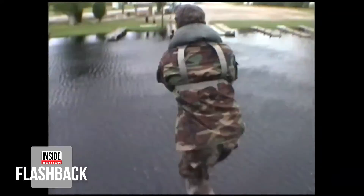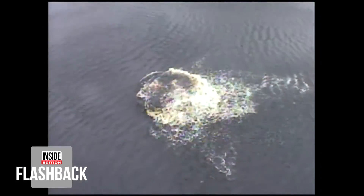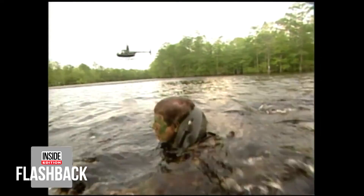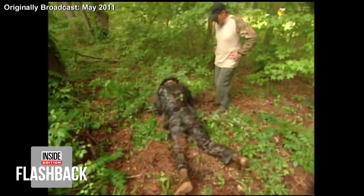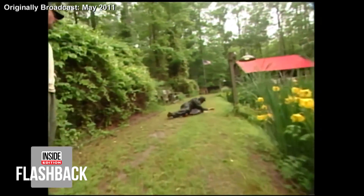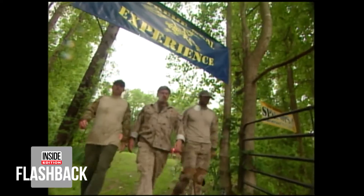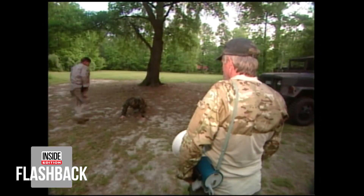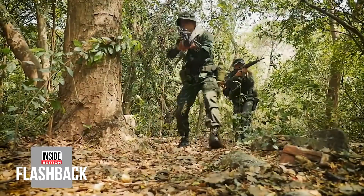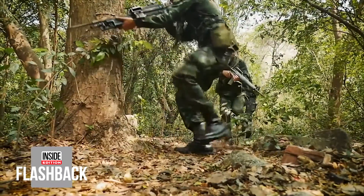What does it take to be a Navy SEAL like the heroes who took out bin Laden? I found out today during the most grueling day of my life, pushed to the limit and beyond. My instructors are former Navy SEALs who run the Extreme SEAL Experience outside Norfolk, Virginia — home base for the elite of the elite, SEAL Team 6.